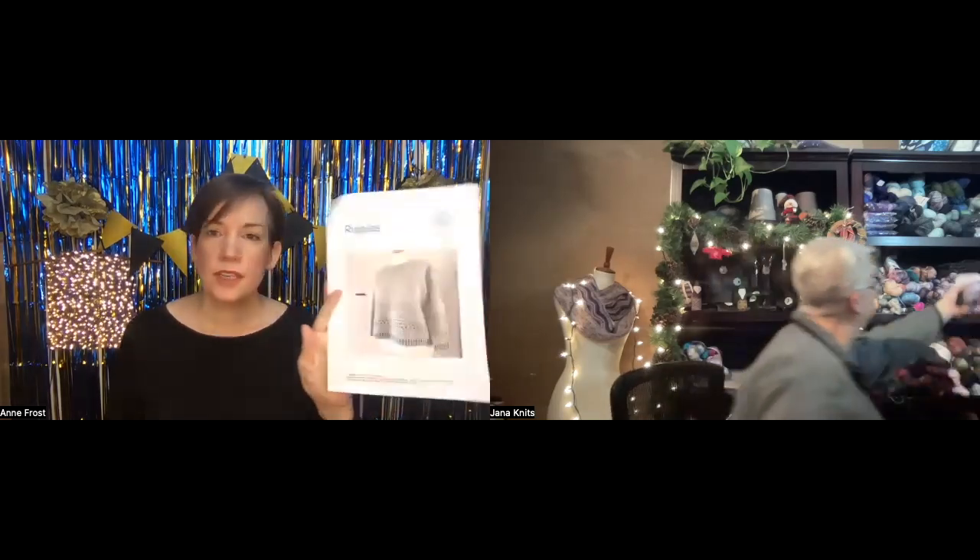You can find it on Ravelry or the Uredale site. It's six contrasting colors at 25 gram balls for any size, and then the background color is 300, 350, or 400 grams depending on size - extra small through extra large. I'll have to go look and check how many contrasting color amounts I'd need.